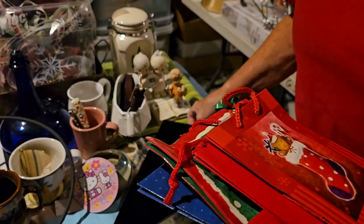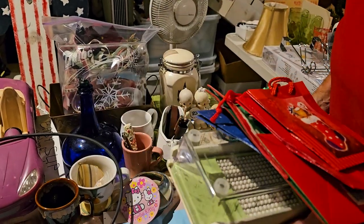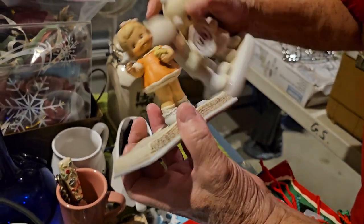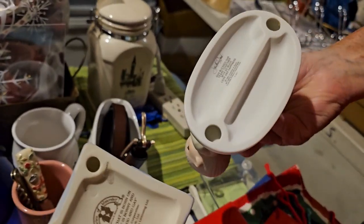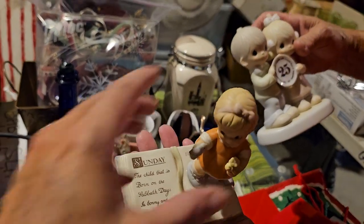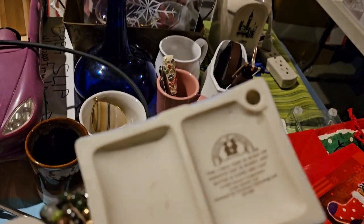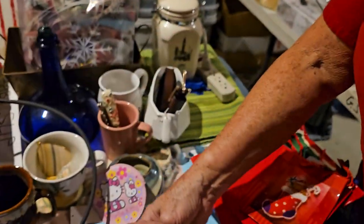Here we just have gift bags, and this is a necklace — we can always use those at the store. Here we have — I think these might be Precious Moments. That one on the right is for the 25th anniversary. This one is 'Memories of Yesterday' — I've sold those before.